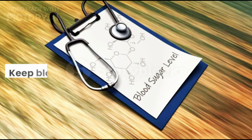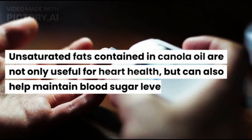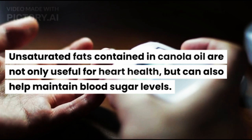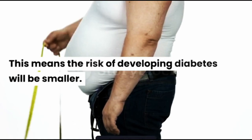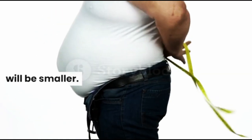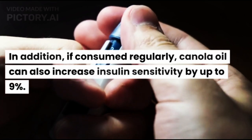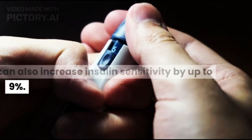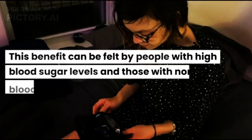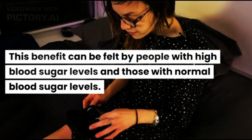3. Keep Blood Sugar Stable. Unsaturated fats contained in canola oil are not only useful for heart health, but can also help maintain blood sugar levels, meaning the risk of developing diabetes will be smaller. In addition, if consumed regularly, canola oil can also increase insulin sensitivity by up to 9%. This benefit can be felt by people with high blood sugar levels and those with normal blood sugar levels.